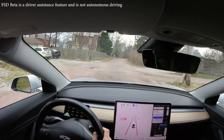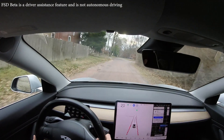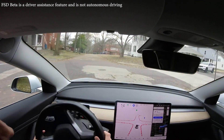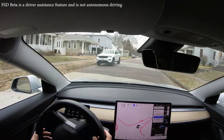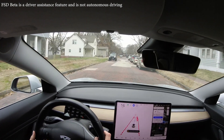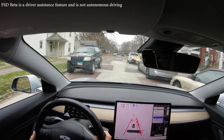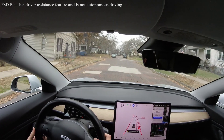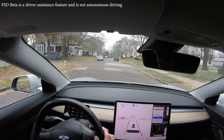Let's do 15 mph. The streets aren't that nice — Tesla's going to owe me new shocks and suspension after all this testing. Okay, 15 is a good speed for this type of road.